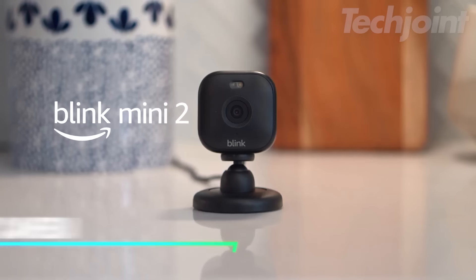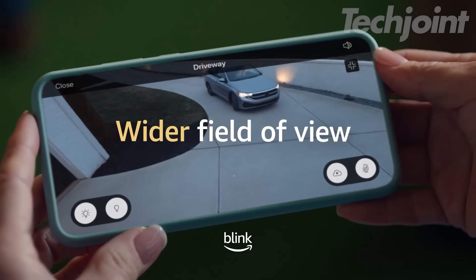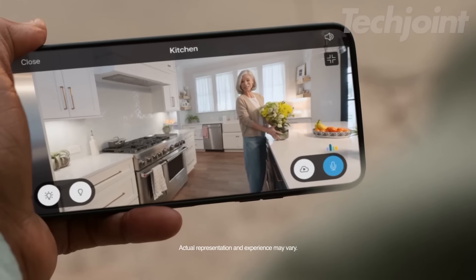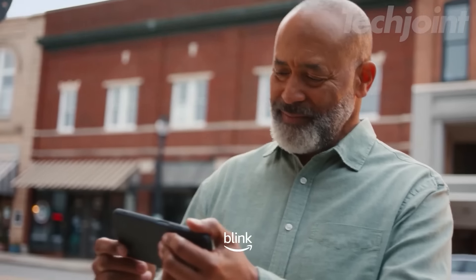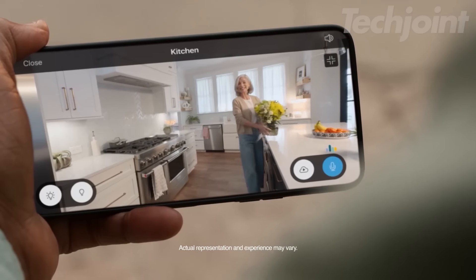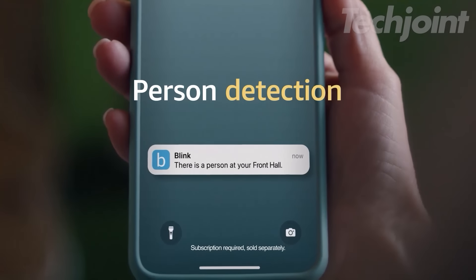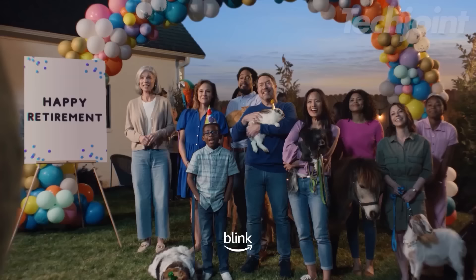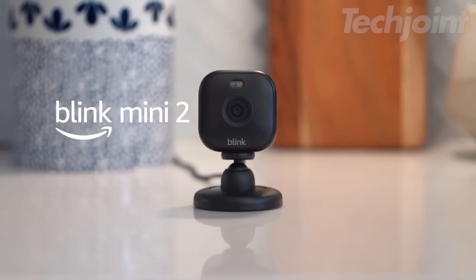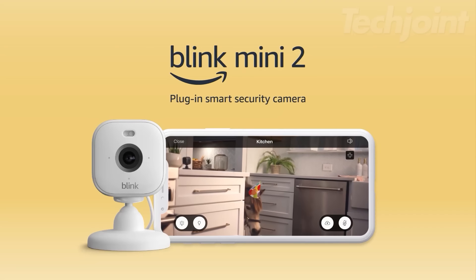This is a smart security camera that helps you keep an eye on your home day and night with 1080p HD video. You can see, hear, and talk to your family or pets through your smartphone, thanks to its live view and two-way audio features. The camera sends alerts to your phone whenever it detects motion, and you can customize detection zones for added convenience. It also works as an indoor chime for your Blink video doorbell, giving you real-time notifications.